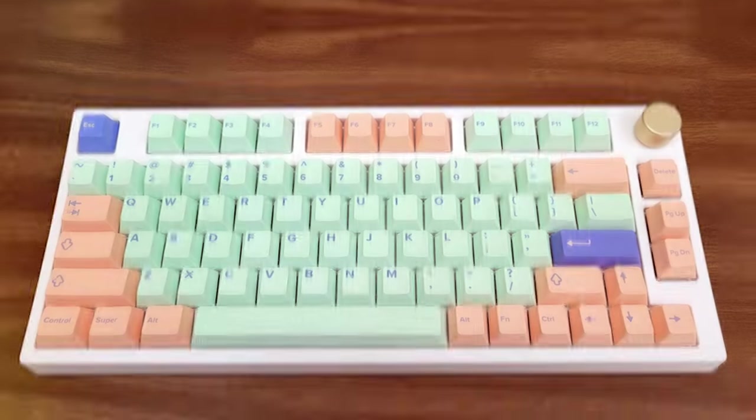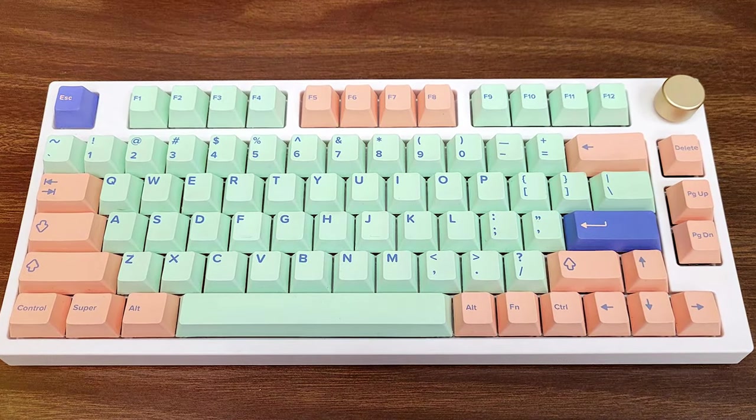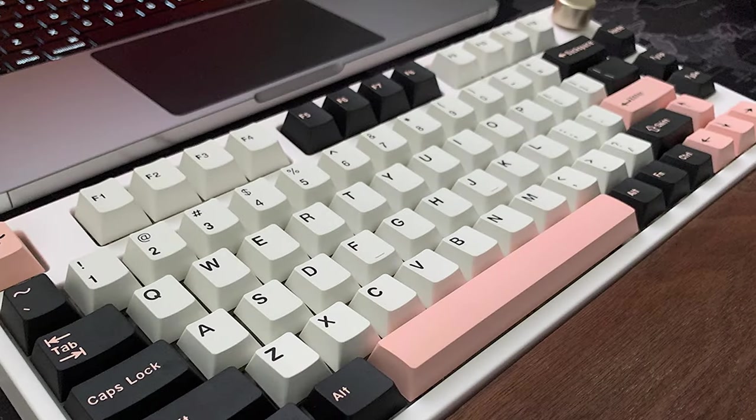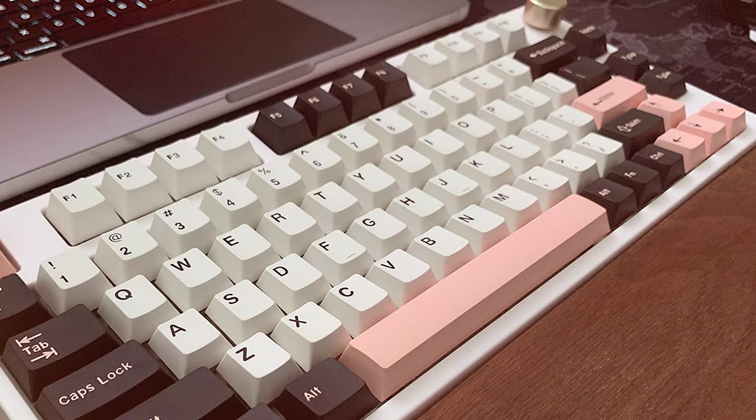Thank you for joining us on this quest to discover the best Mac keyboards. We hope you found the perfect match for your Mac setup. If you enjoyed this video and found it helpful, please don't forget to hit that like button and subscribe for more tech insights. Until next time, happy typing!